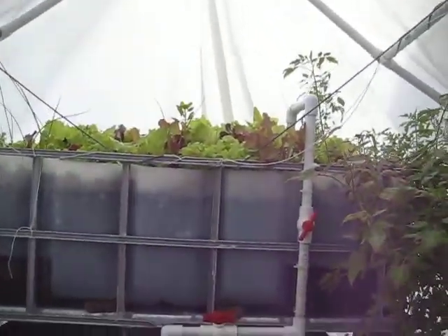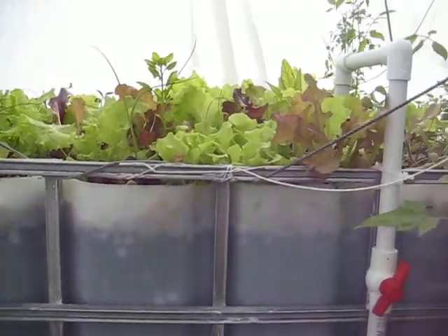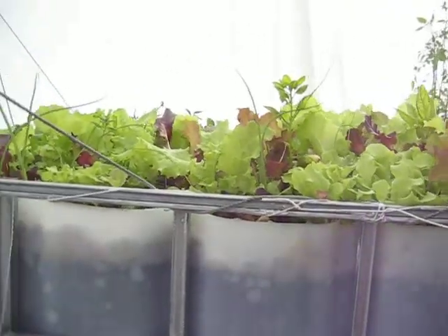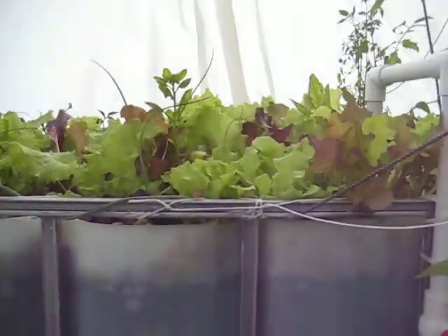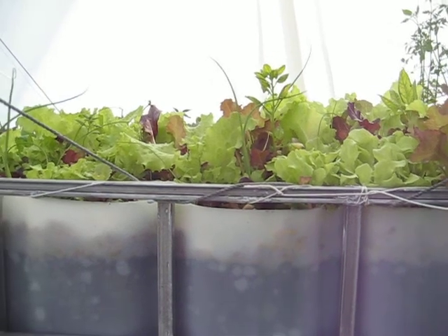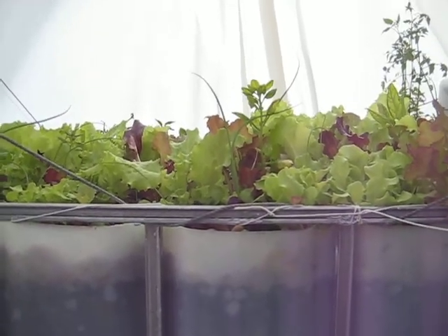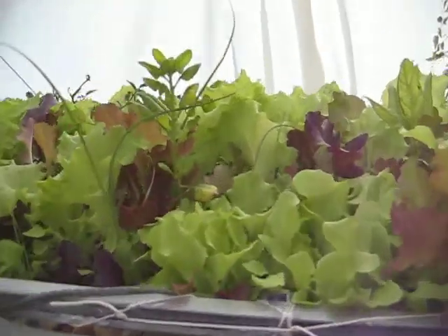I ended up doing one more video for this month of February because all the growing in my grow bed has accelerated. It's been exactly seven days and we had nice warm nights and sunny days, sometimes reaching up to 80 degrees, and my lettuce has been picking up on its growth.